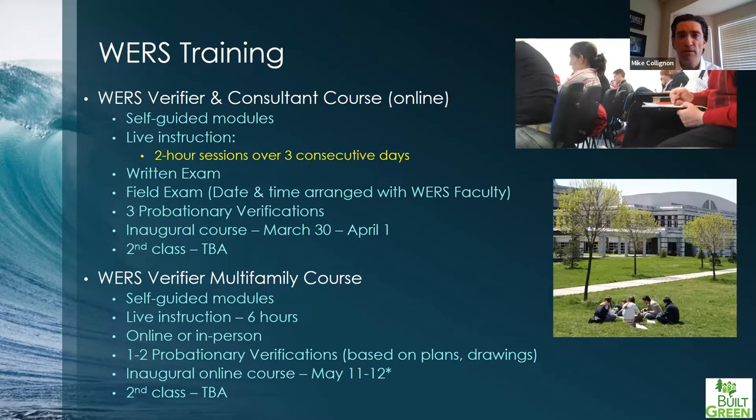For online courses: the verifier and consultant courses will likely be offered in July. We also have a multifamily course offered both in person and online, but to take it you must first go through either the verifier or consultant course — it's a prerequisite. The multifamily course zeros in on multifamily properties and typically follows the verifier/consultant course by about four or five weeks. So if the verifier course runs in July, we'd probably see the multifamily course in August or early September.